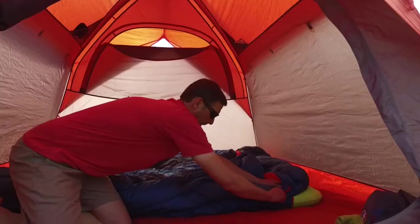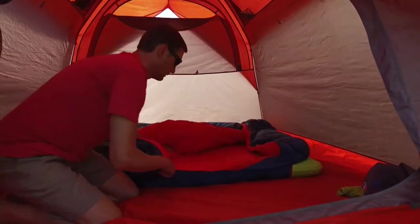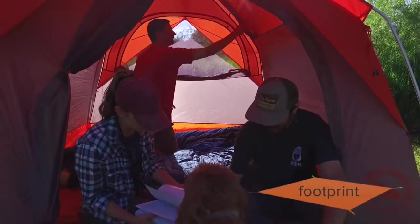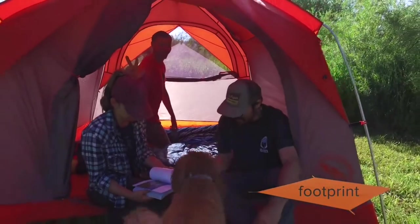This tent features two vents for increased airflow and reduced condensation. The tent floor is polyester with a 1500-millimeter waterproof polyurethane coating. We recommend using a Big Agnes footprint to extend the life of your tent floor — these are sold separately.